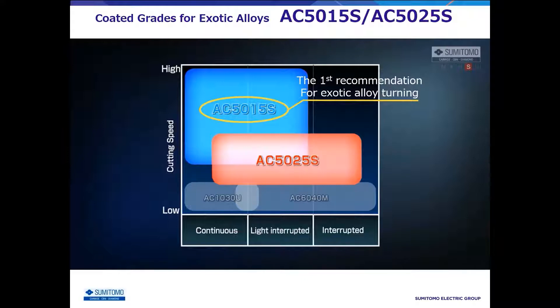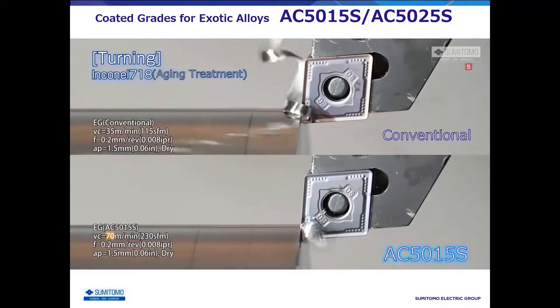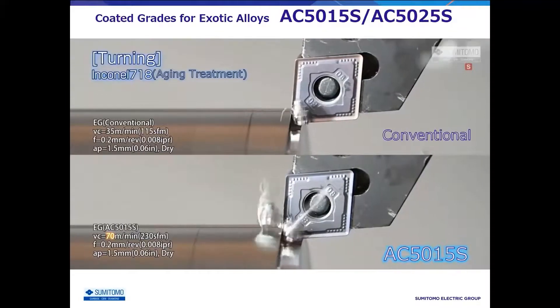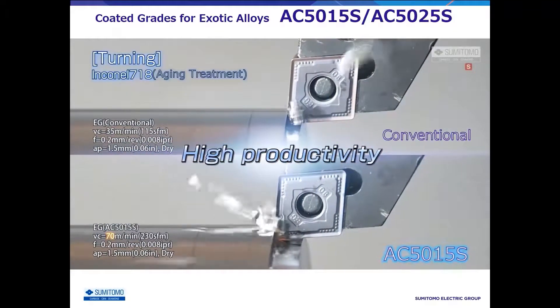AC5050S has a good balance between wear resistance and toughness. Because the new coatings have excellent oxidation resistance, even Inconel 718, which tends to increase cutting edge temperatures,